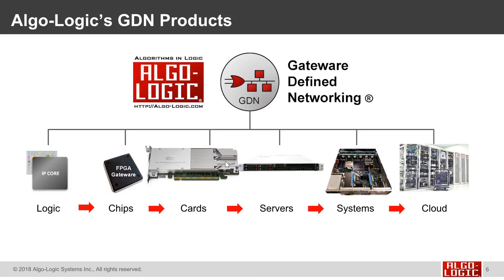Algalogic's products start with IP cores that we synthesize into FPGA devices that go into cards, that go into servers, that go into systems, and go into the cloud.